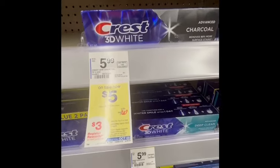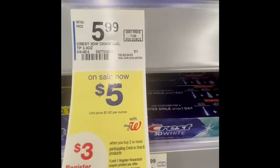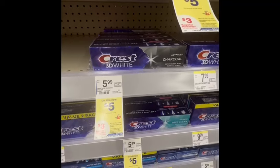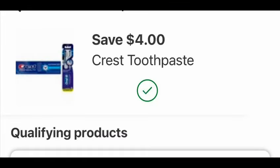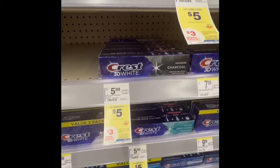Next I grabbed the Crest 3D Charcoal toothpaste, priced at $5.00 each. I grabbed two because buying two earns a $3.00 register reward. The total is $10.00, and there's a $4.00 digital coupon, so you pay $6.00 and earn a $3.00 register reward. The final cost is $3.00, or $1.50 each.